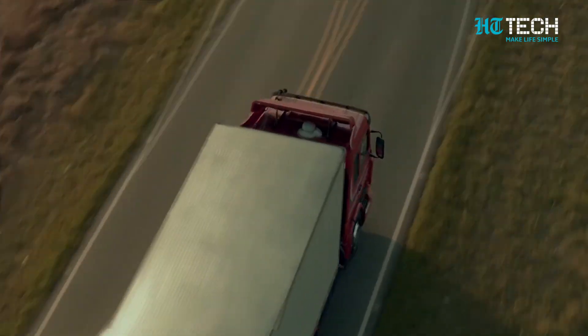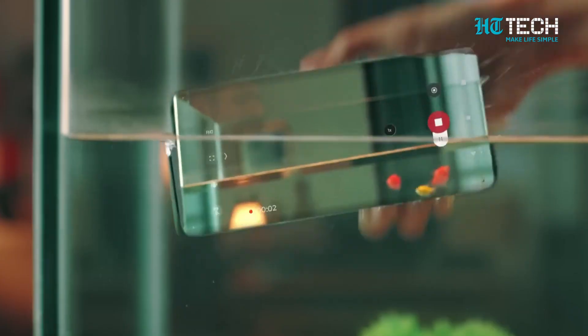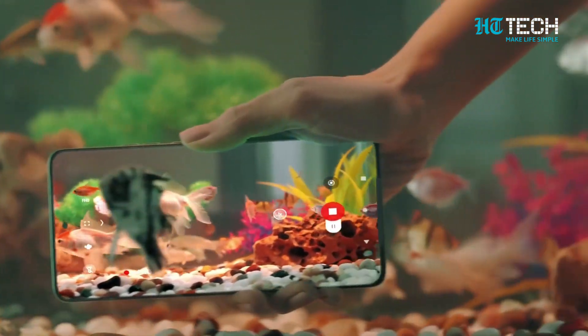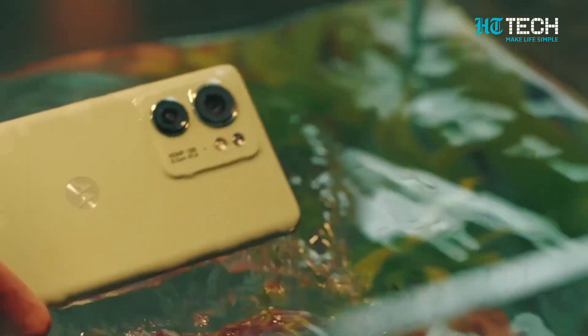No more waiting around for us! And did I mention — it's ready to tackle the elements. With an IP54 rating, it's dust and splash resistant, so you can take it on all your adventures without worry.